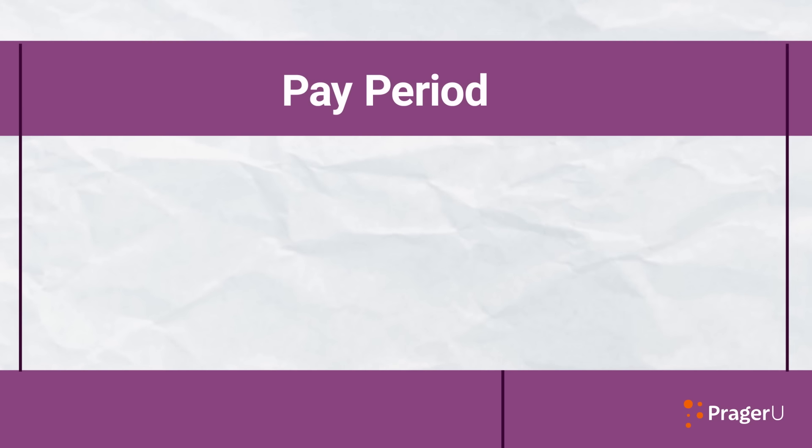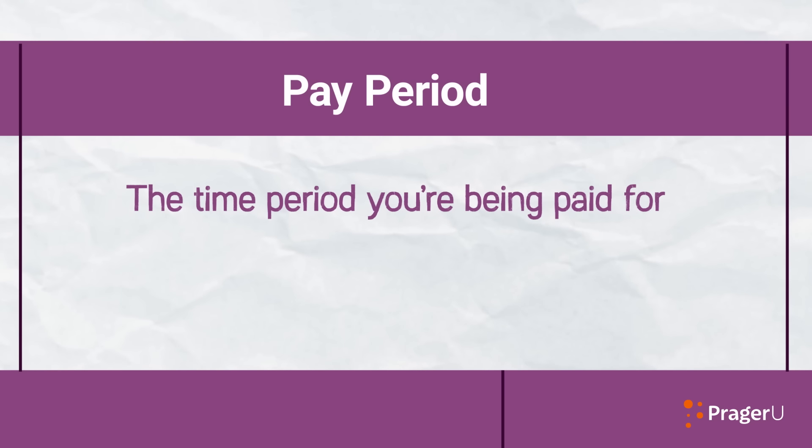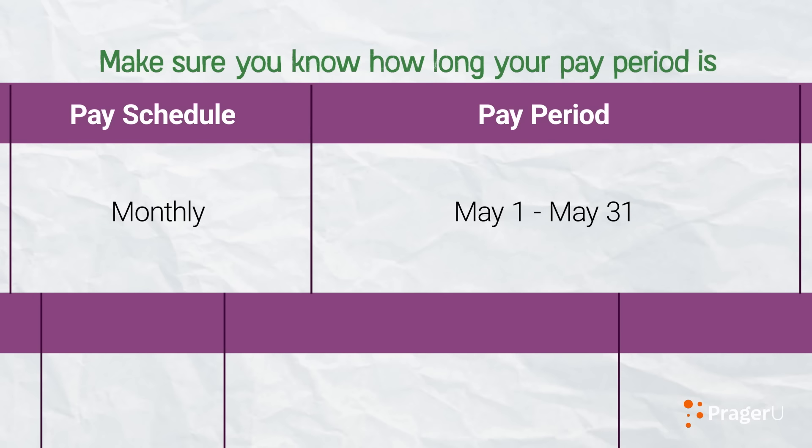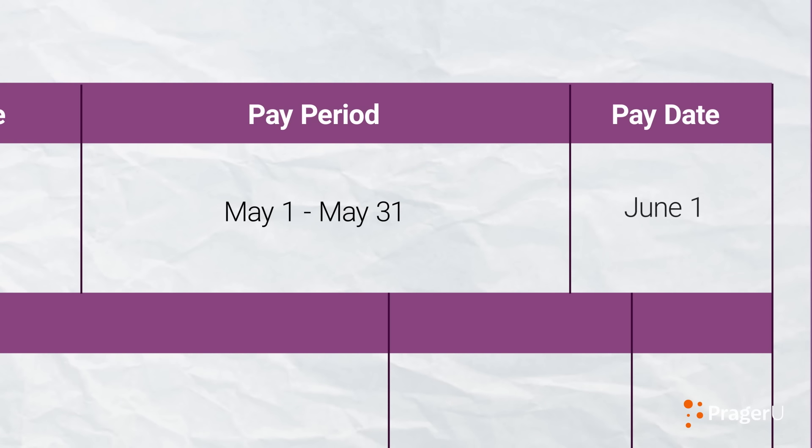Here are a few things to look for on your pay stub. The pay period tells you the time period you're being paid for. Usually, pay periods cover two weeks, half the month, or a whole month of work. Make sure you know how long your pay period is so that you know when to expect each paycheck.